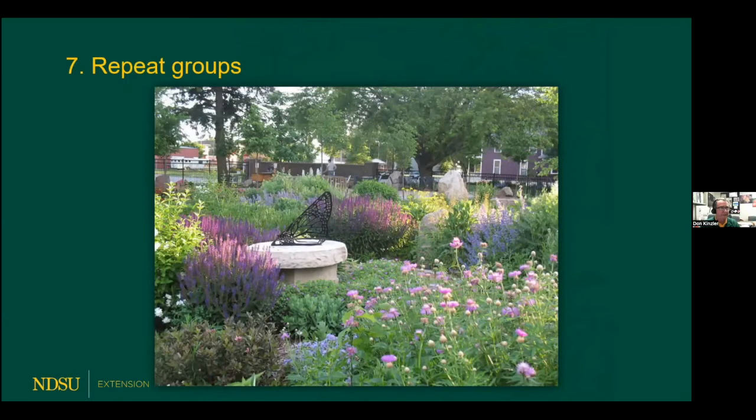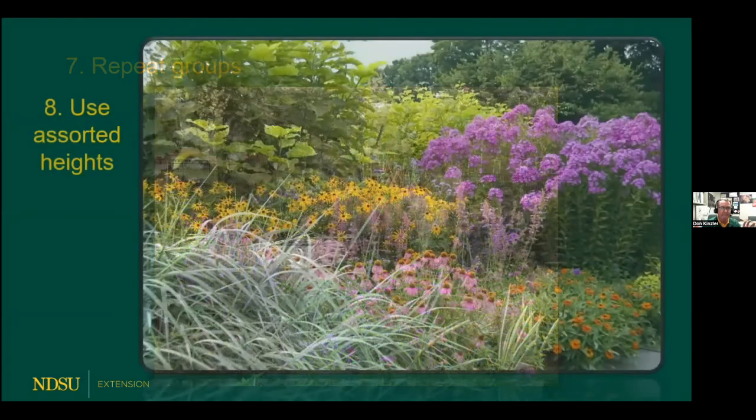The next point is to repeat groupings. Each of the different perennial types has a certain bloom period during the season. So when, for example, those blue salvia are blooming, if we locate a number of groups throughout the perennial bed, then at that time the bed is more complete. We don't just have them blooming in one corner, but instead we have a continuity blooming throughout the perennial garden. When the iris are blooming in June, if you locate iris throughout the perennial bed, you'll have iris going continually throughout during that bloom time.